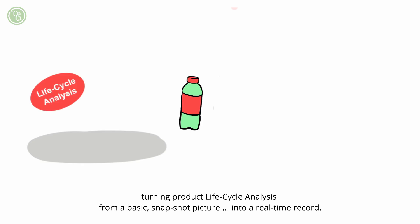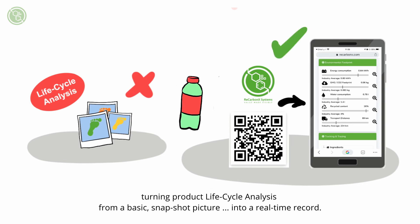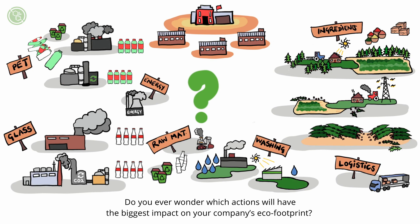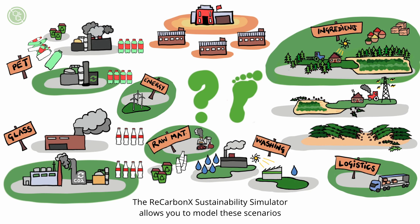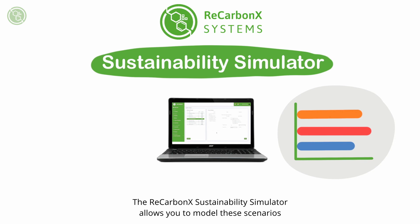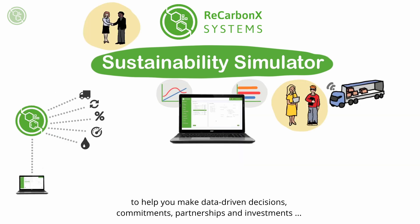Turning product lifecycle analysis from a basic snapshot picture into a real-time record. Do you ever wonder which actions will have the biggest impact on your company's eco-footprint? An investment in renewable energy? Greener and more efficient logistics? Or perhaps sourcing a different, more eco-friendly raw material? The ReCarbonex sustainability simulator allows you to model these scenarios to help you make data-driven decisions, commitments, partnerships and investments.